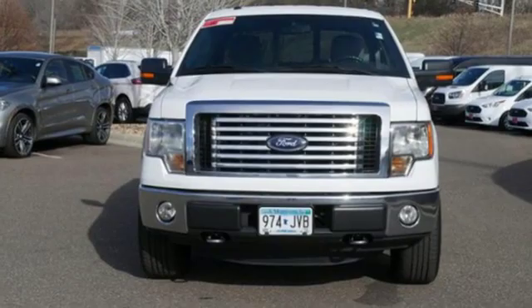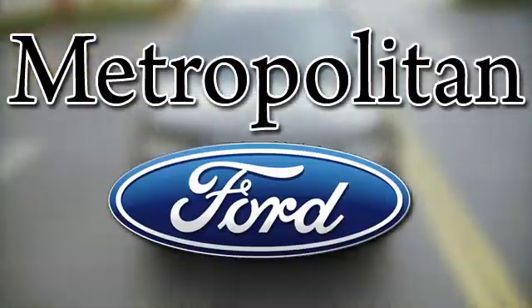The time is now. See it for yourself today. Whether you're buying today or just shopping at Metropolitan Ford, you can expect to experience something truly unique.